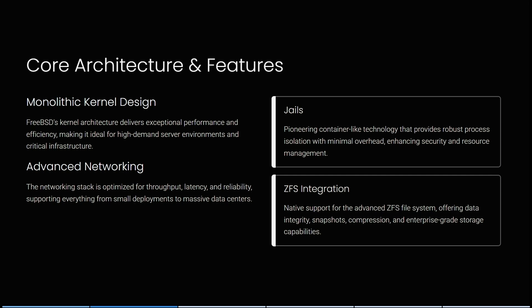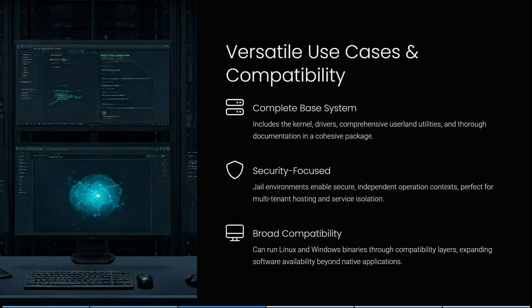Pioneering container-like technology provides robust process isolation with minimal overhead, enhancing security as well as resource management. You also get native support for the advanced ZFS file system, offering data integrity, snapshots, compression, and enterprise-grade storage capabilities. They also have quite a few versatile use cases and compatibility options.